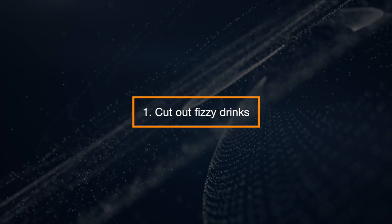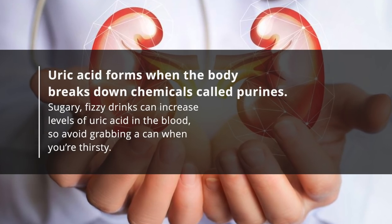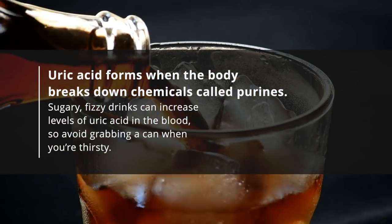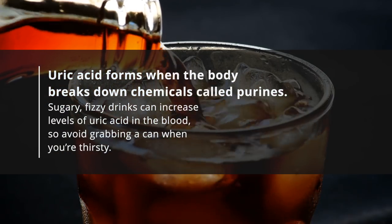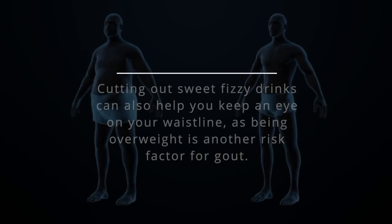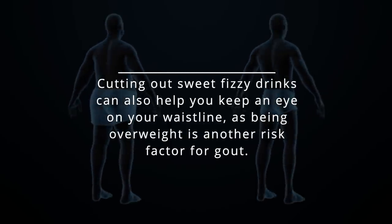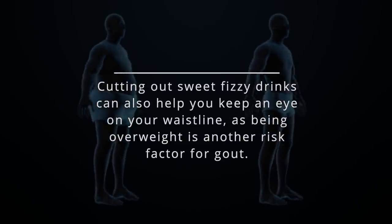Cut Out Fizzy Drinks. Uric acid forms when the body breaks down chemicals called purines. Sugary, fizzy drinks can increase levels of uric acid in the blood, so avoid grabbing a can when you are thirsty. Cutting out sweet fizzy drinks can also help you keep an eye on your waistline, as being overweight is another risk factor for gout.